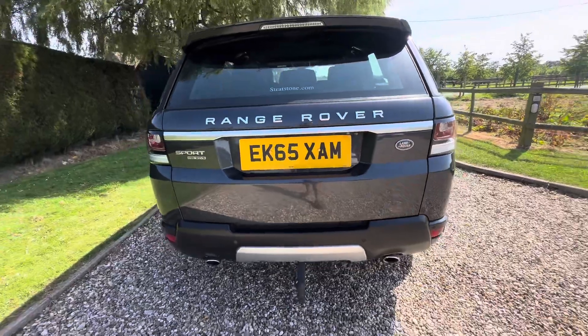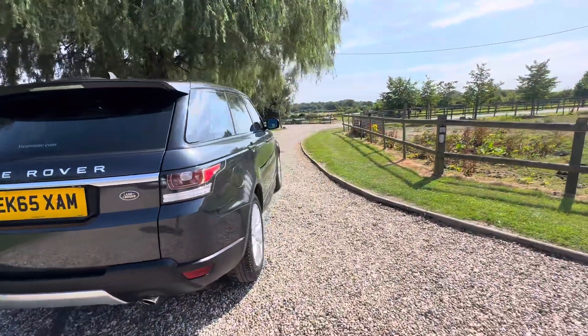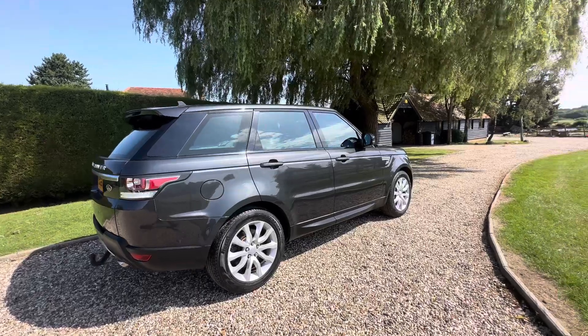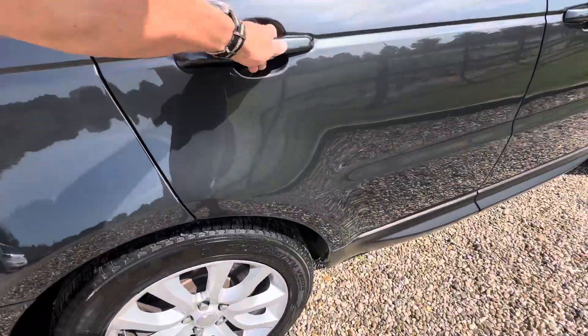It has the factory tow bar. They had horses so I think they used to tow a little horse box — they towed with it every now and again. Matching Pirelli's all round.